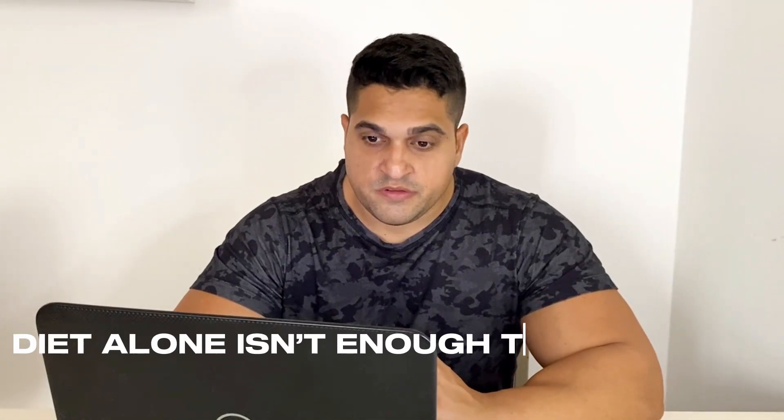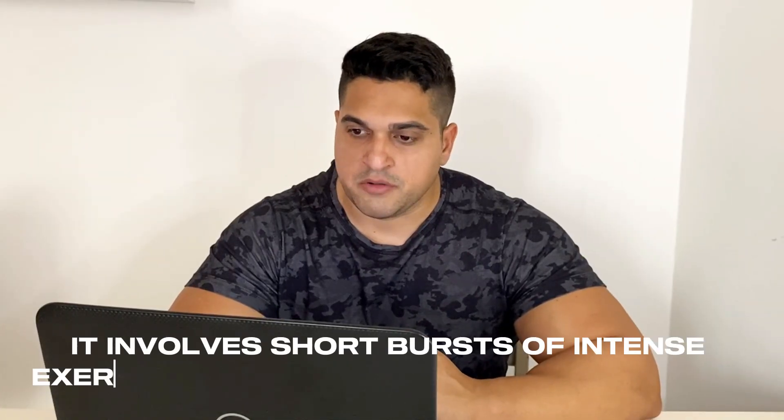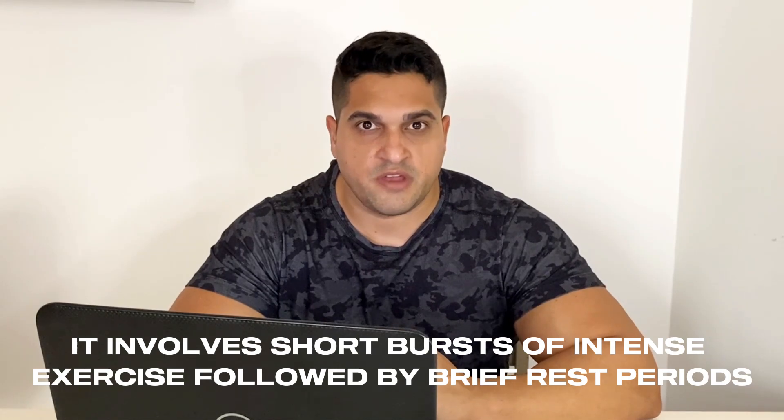Dieting alone is not enough to get rid of belly fat. Exercise plays a crucial role in burning calories, building muscle and improving overall health. But not all exercises are created equal when it comes to losing abdominal fat. High-Intensity Interval Training, or HIIT, is one of the most effective workouts for burning fat, including visceral fat. It involves short bursts of intense exercise followed by brief rest periods. Studies have shown that HIIT can significantly reduce belly fat in a short amount of time.